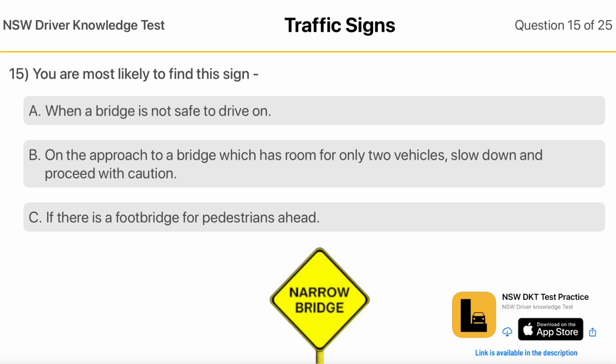You Are Most Likely To Find This Sign when a bridge is not safe to drive on. On the approach to a bridge which has room for only two vehicles — slow down and proceed with caution.